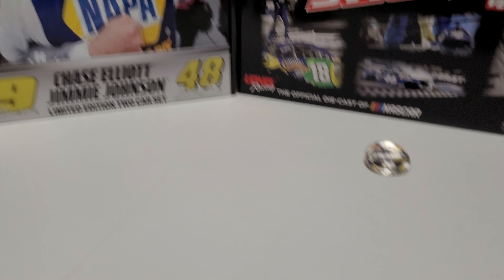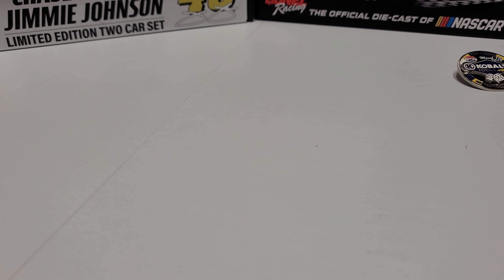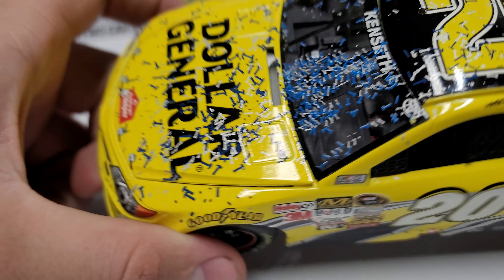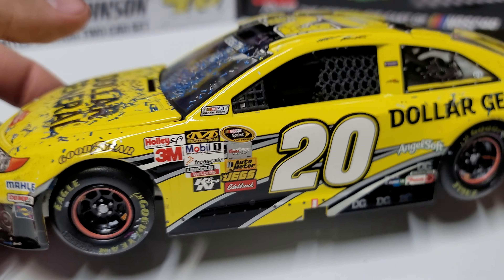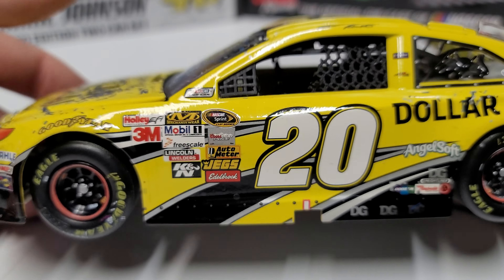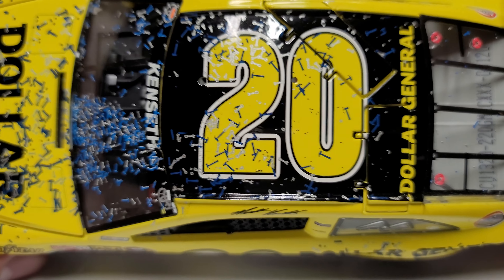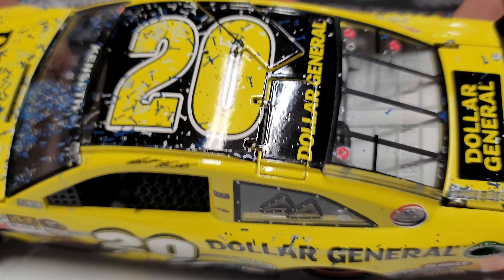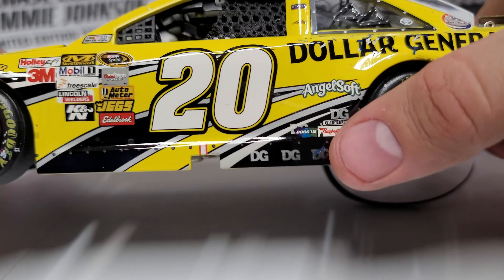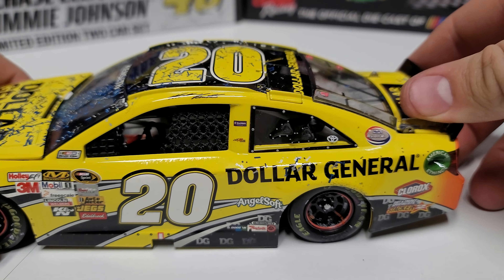Let's take a look at the car. There are a couple of neat things here. You can see the confetti kind of lined up along the windshield and also on the hood. It is the Dollar General car for Matt Kenseth. I do like the color — this bright yellow. We've got number 20, Matt Kenseth, and you can see all the different confetti kicked around the top of the car.